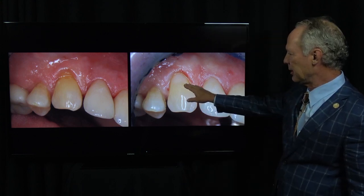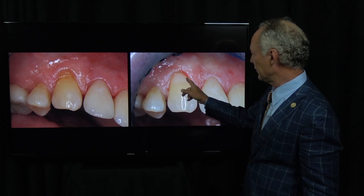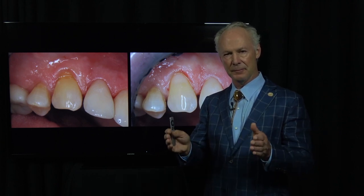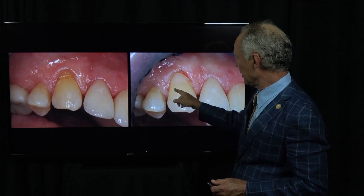You can see the before and the after. The thing to know about bonded composites almost anywhere in the mouth is over time they're going to have to be replaced. One of the issues with a bonded composite is coefficient of thermal expansion. The coefficient of thermal expansion of a composite is about 70–75 — that's how much it expands and contracts when exposed to hot and cold. The coefficient of thermal expansion of a tooth is around 11. So when the patient drinks hot and cold, that composite is expanding a lot and the tooth is expanding very little. Over time, most composites are going to pull away from the tooth and you'll get a dark line around them.